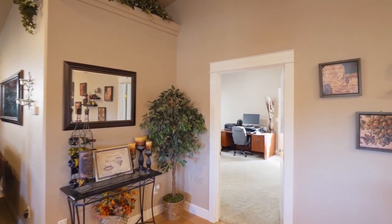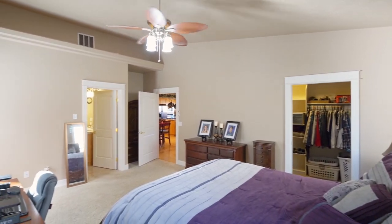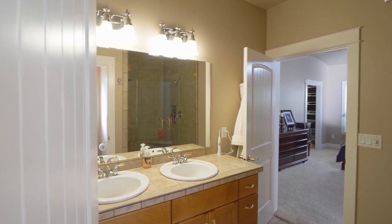The main floor master suite has vaulted ceilings, direct access to the deck, and a walk-in closet. The ensuite bath features a dual sink vanity and a large double-head shower.